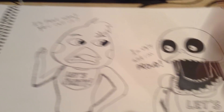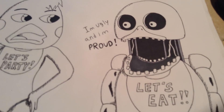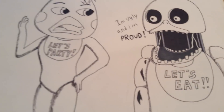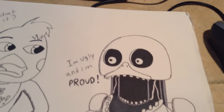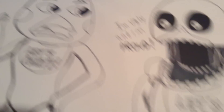My girlfriend Emily got a hold of my drawing book. And this one is from Steve Raybro — I think that's how you pronounce it — where the old Chica is next to the new Chica and she's looking at her like, "I'm ugly and I'm proud," and she's like, is that what you call it?